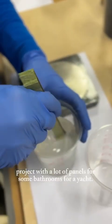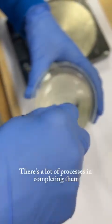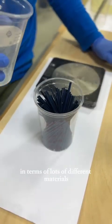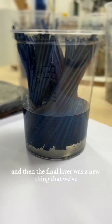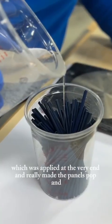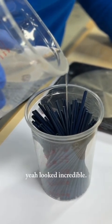We've just completed a project with a lot of panels for some bathrooms for the yacht. There's a lot of processes in completing them — lots of different materials trapped in different layers of resin, from marquetry to metalized etching. And then the final layer was a new thing that we've developed this year: electroformed metal, which was applied at the very end and really made the panels pop. It looked incredible.